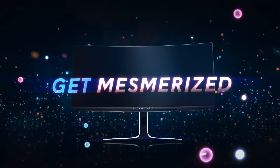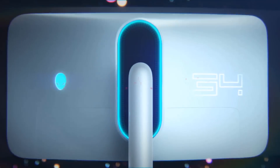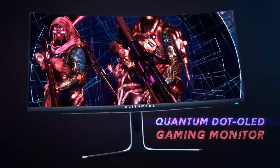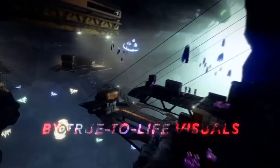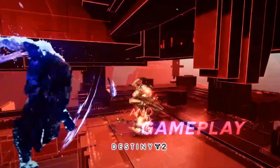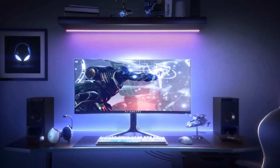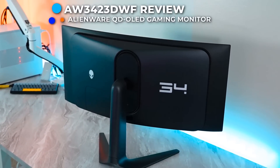Number three: the Alienware AW3423DWF — my choice for the best ultrawide monitor for the money. It impresses with its 34-inch ultrawide OLED display, 165Hz refresh rate, 0.1ms GTG response time, UWQHD resolution, and 360-degree ventilation. The 34-inch ultrawide OLED screen delivers exceptional clarity, vivid colors, profound blacks, and intricate detail — great for gaming, movie streaming, or creative endeavors, especially given its affordability.